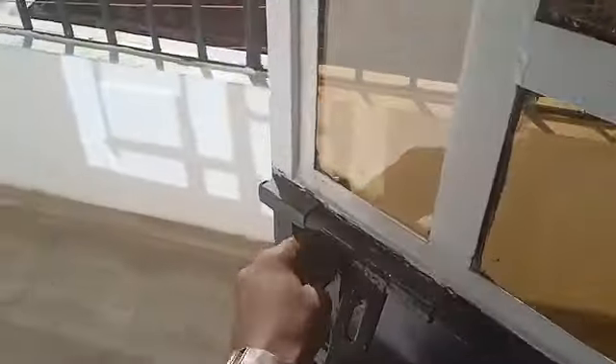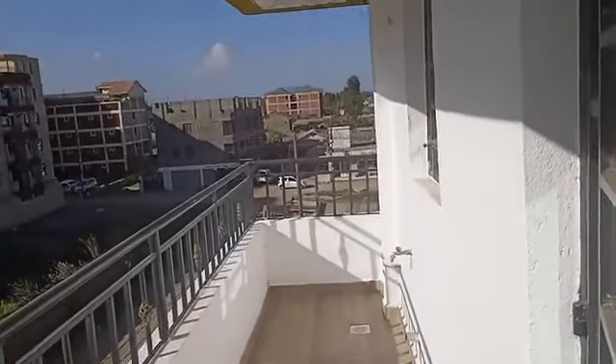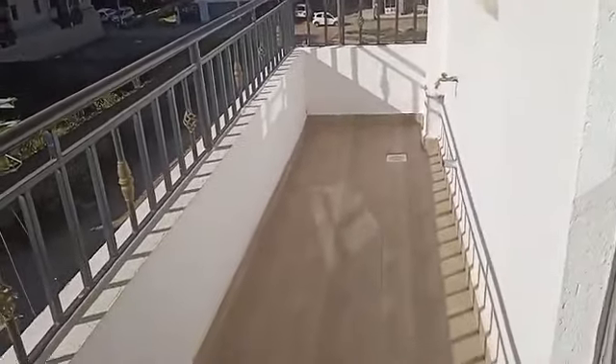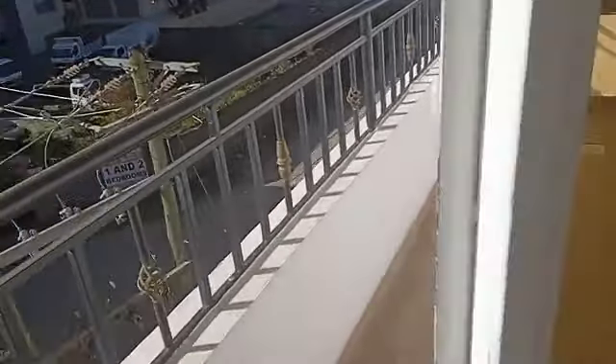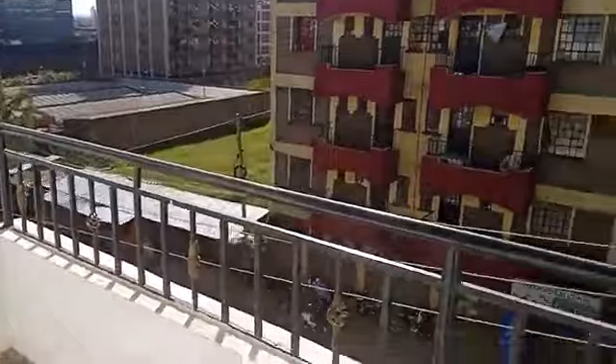Now we go to the balcony — the third thing which is very beautiful in this unit. A very spacious balcony — the whole of this is a balcony! All of this space is your balcony. A very spacious balcony for you. How do you feel about that? Keep commenting down below, keep giving it a thumbs up as we continue watching.